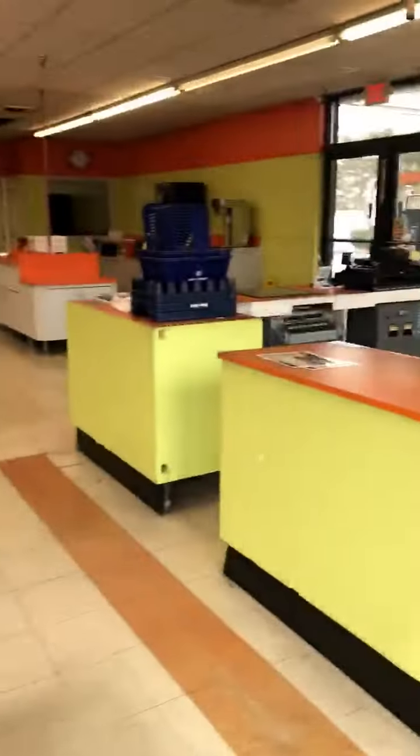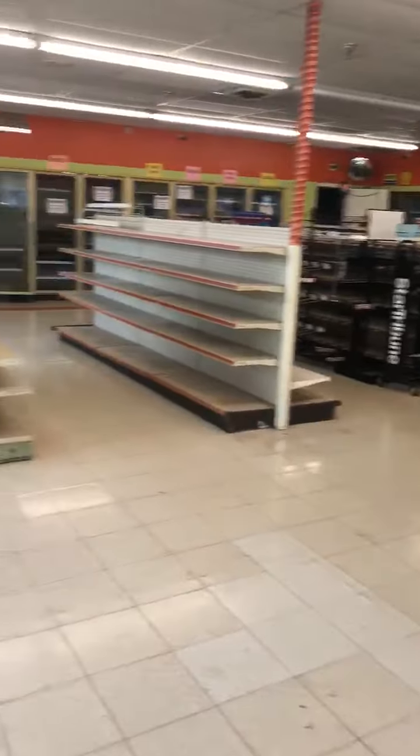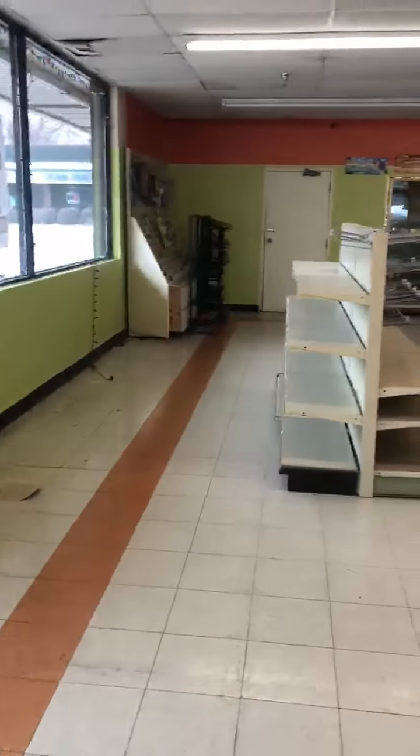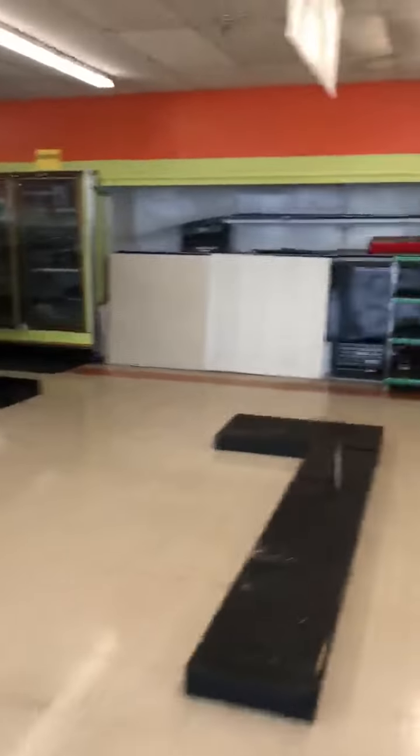I'm going to go inside. This is 3,200 square feet. Most of it — that is a door to the enclosed trash. There's coolers in here, although they are older. And that's where the office is.